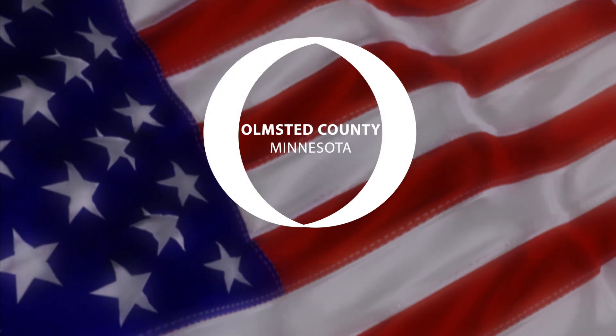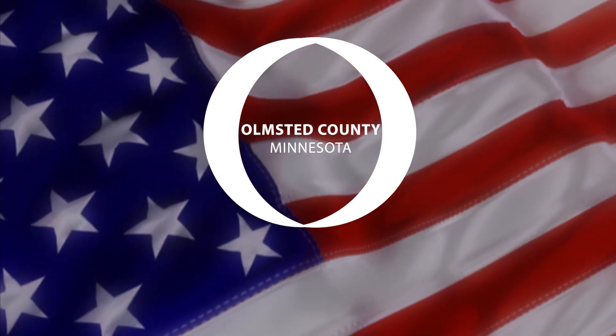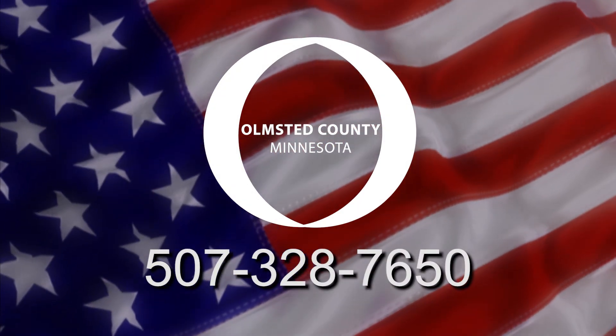Thanks for taking the time to learn more about how absentee voting works in Olmstead County. If you have questions, please give us a call at 507-328-7650.